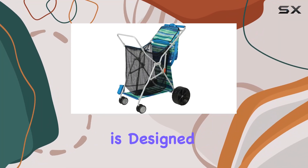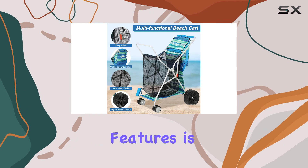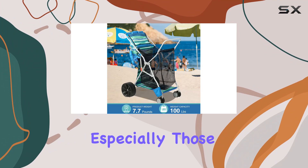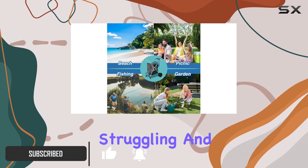The Old Bahama Bay Beach Cart is designed to make your beach trips a breeze. One of the standout features is the all-terrain four-wheel design, especially those big rear wheels. They handled soft sand surprisingly well — no more struggling.